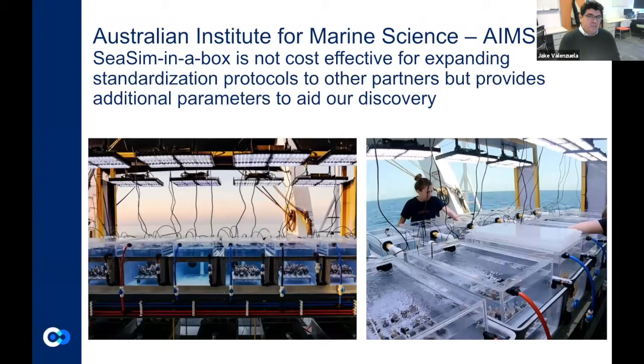We're also collaborating with AIMS — the Australian Institute of Marine Sciences — which has a Sea Simulator: a system in a box with the ability to do a lot more parameterization and control of additional environmental parameters. However, it's really expensive and really large, so it can't be democratized across different sites. But we're going to use it to assist our understanding of what the CBASS can tell us based on environmental parameters.